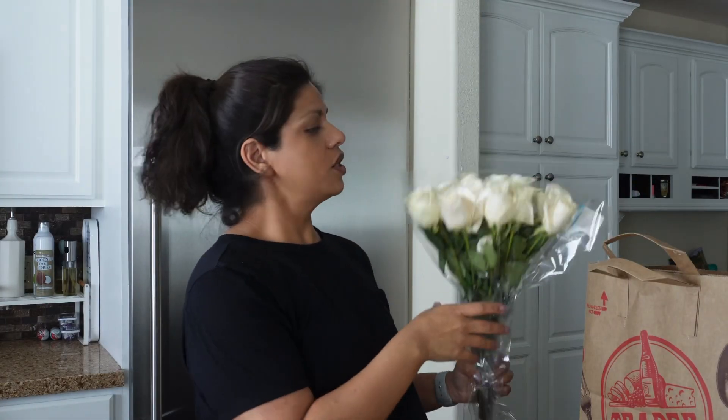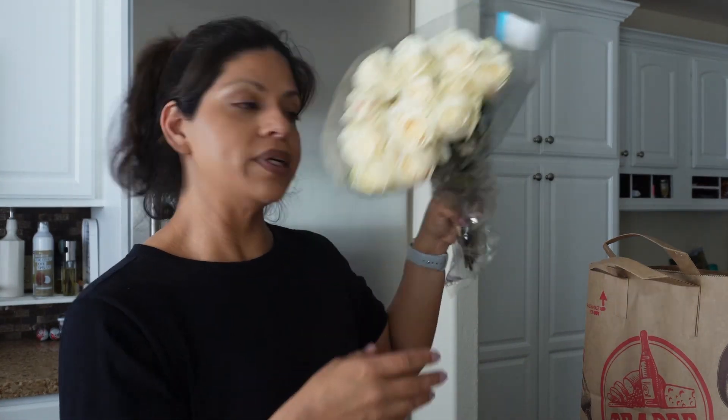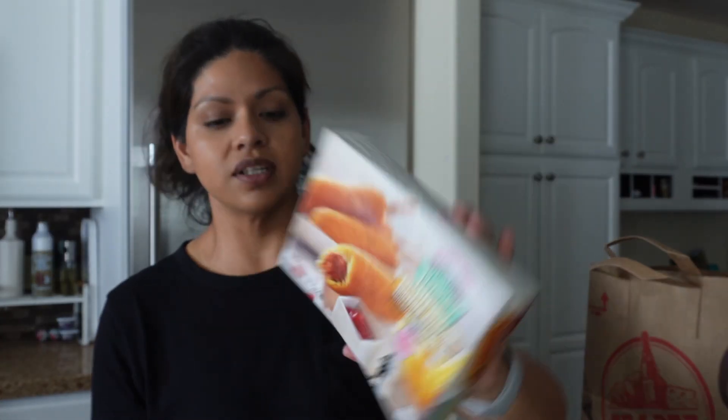Next we have Trader Joe's. I picked up some roses, which I pick up every single week to put in the center of my island — white roses this time. I grabbed some asparagus, just to keep in the freezer for a quick meal. And these are the turkey corn dogs, which are great to just keep in the freezer.